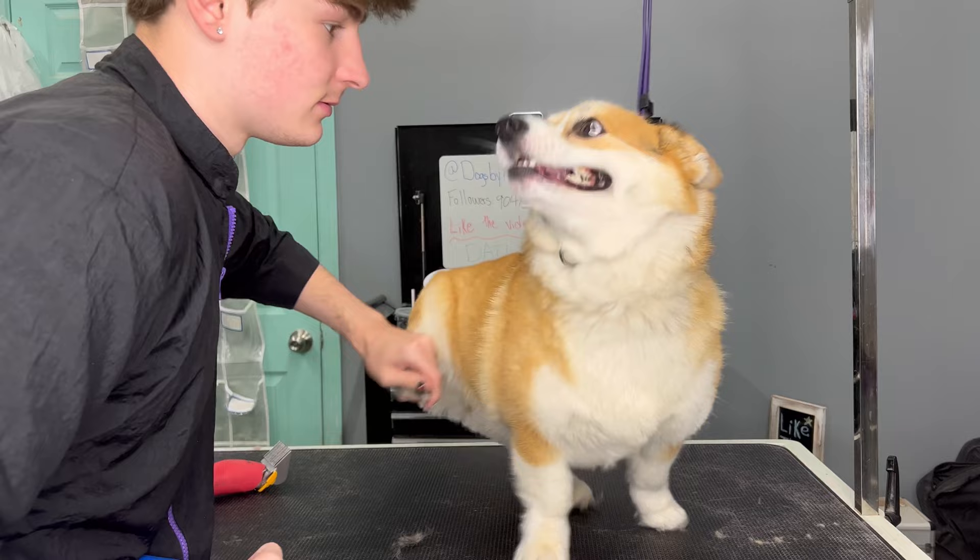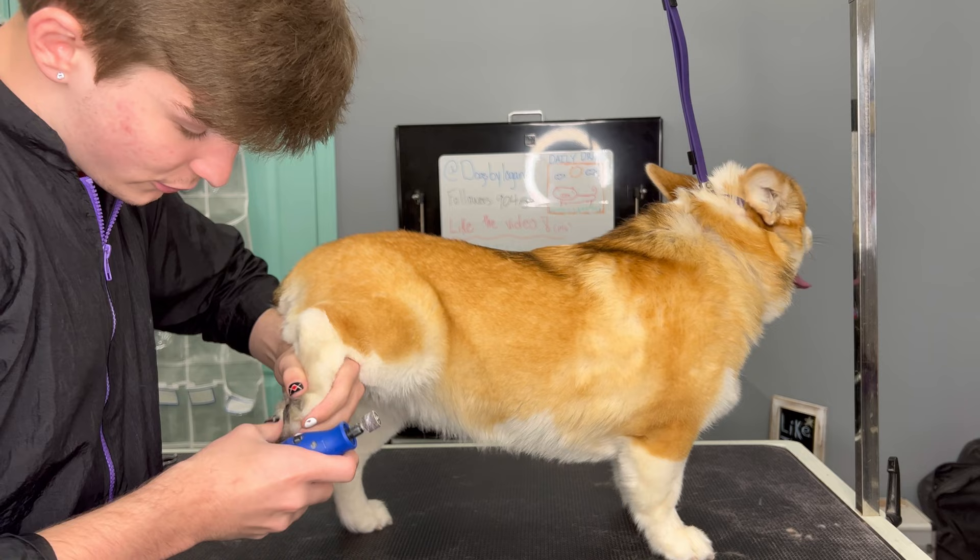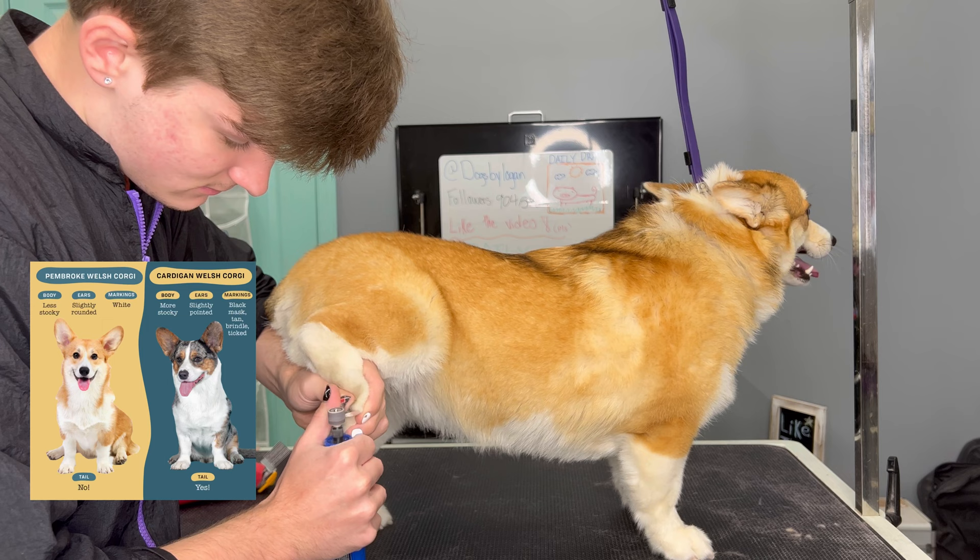This is Molly and she's a Welsh Corgi. There are actually two different kinds of corgis: the Pembroke Welsh Corgi and the Cardigan Welsh Corgi — I believe that's how you say it.